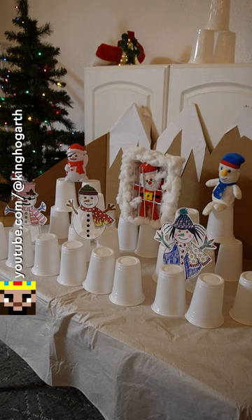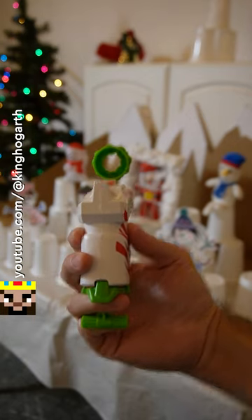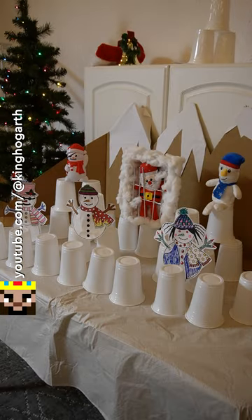Well, it looks like we have a situation here. These snowmen have captured Santa. Good thing I brought my Jolly Dash with its wreath sight. I should be able to easily take out all the snowmen and save Christmas.